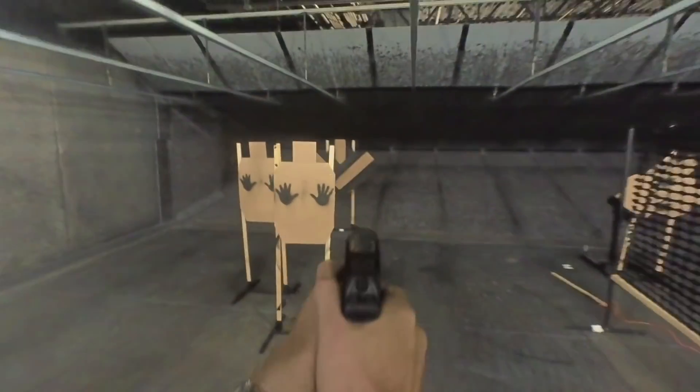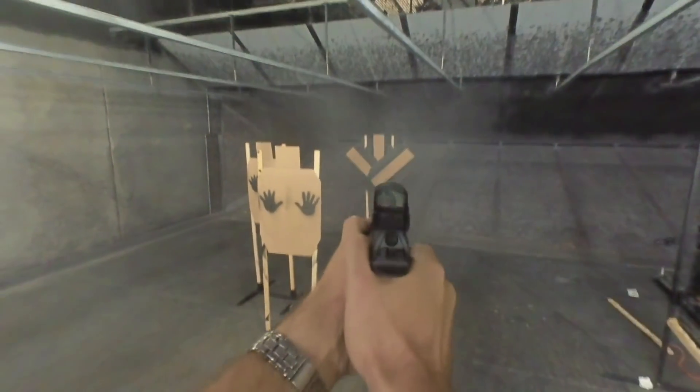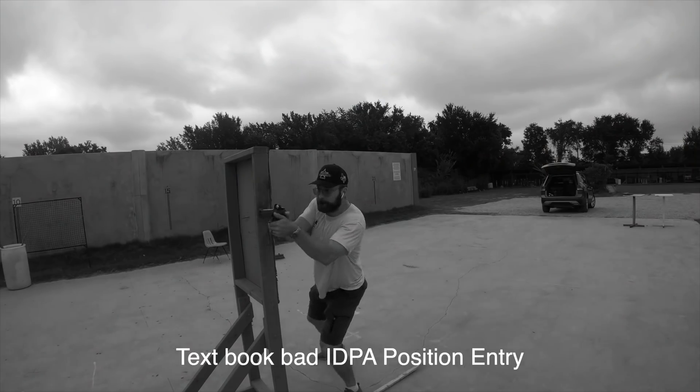There are two areas where you can excel in this sport: transitions from target to target, and setups and exits. If you can get those skills down, you'll witness the biggest gains to your game. So let's talk about position entries. First and foremost, stop crowding cover.